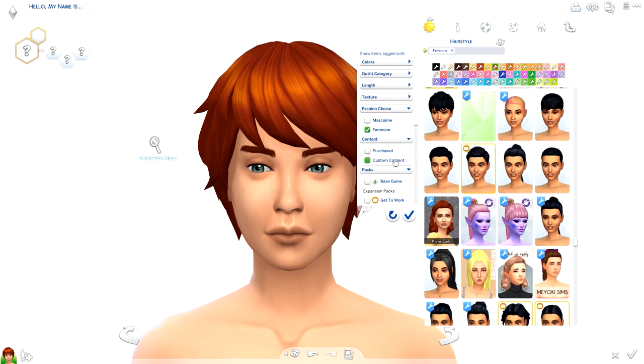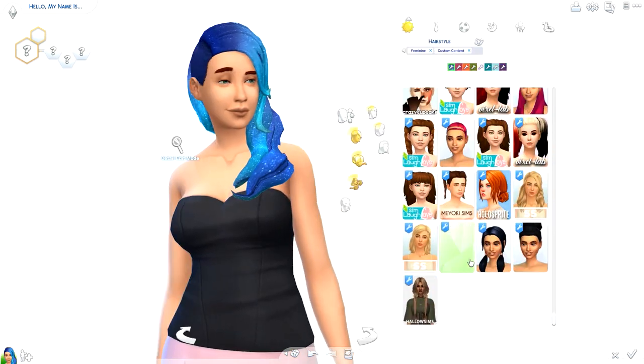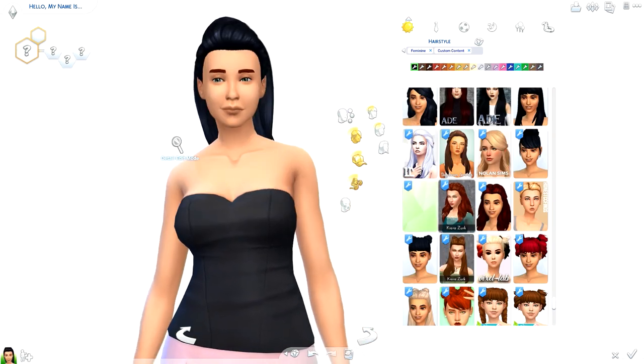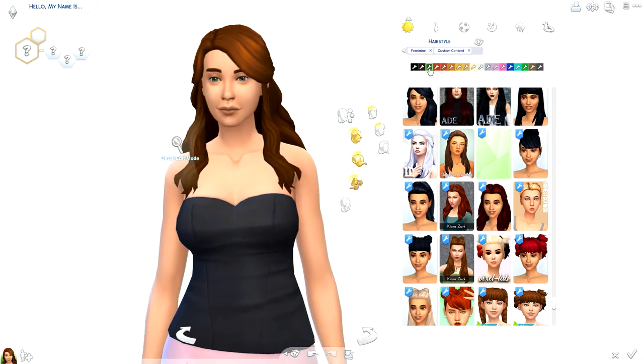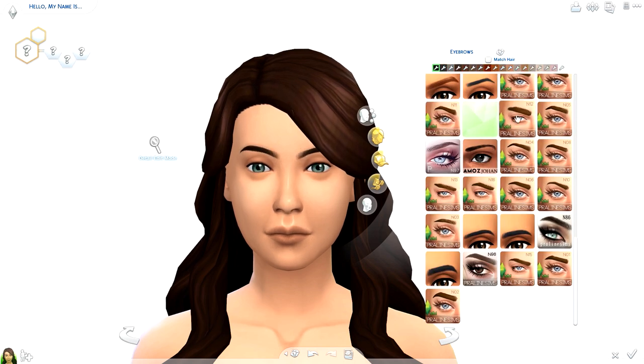Hi everyone, Thomas here and welcome back to another video. Today I'm back for another creator sim and this one is going to be a collab with Vixen Simmer. We decided to do the Alpha vs Maxis Match battle — basically where one person does a Maxis Match sim, the other does Alpha, and you compare them to see who did the best. But I think we'll both do a good job actually.